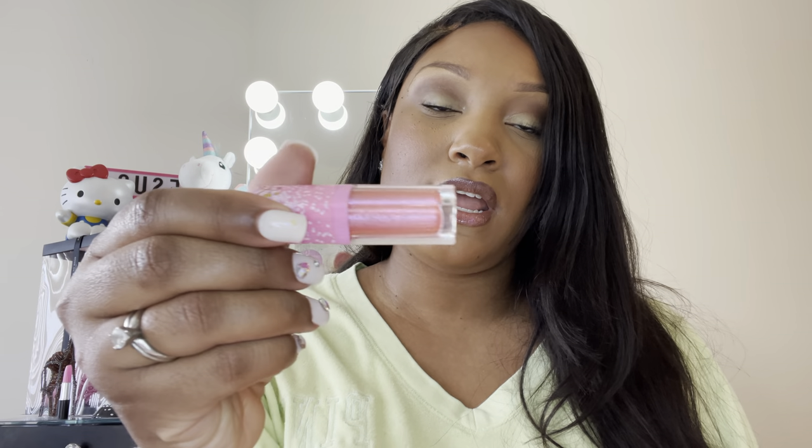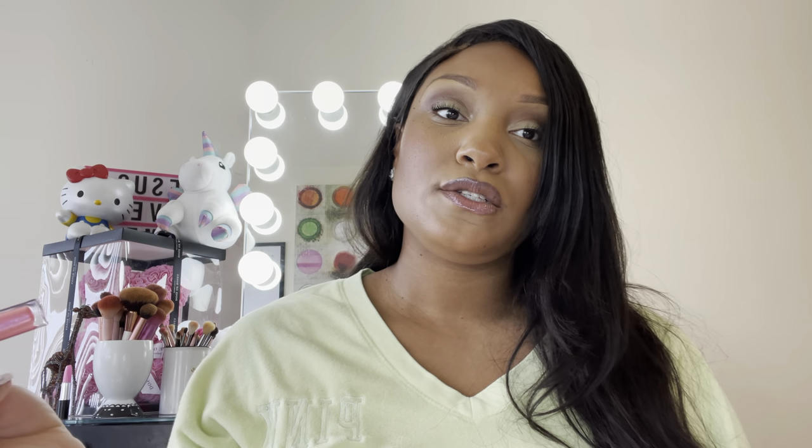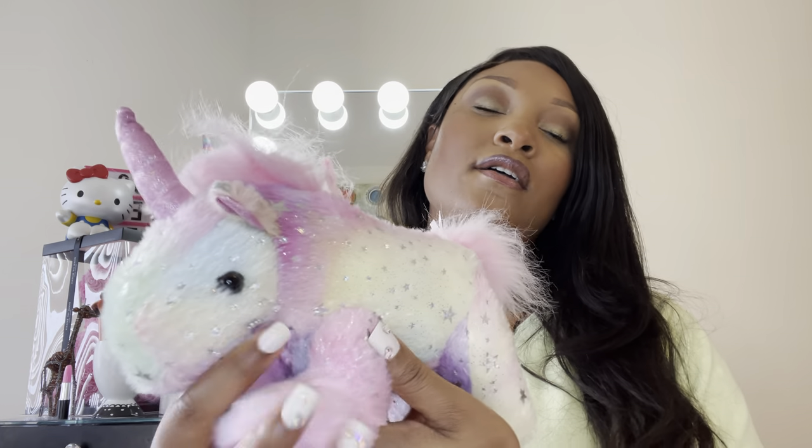I have the lip gloss I'm wearing today, which is the Too Faced Sugar Plum Lip Gloss. That's what I have on my lips. And then the last thing I have is my ID. So that is what will be in my date night bag — I don't need much. Very cute. Very Simone.